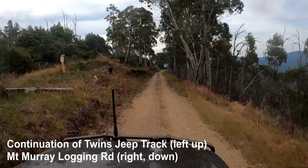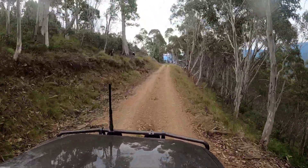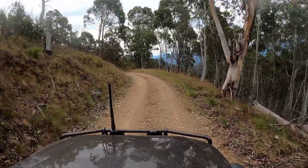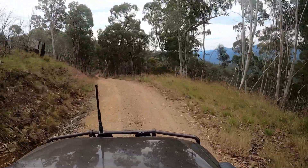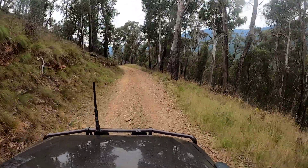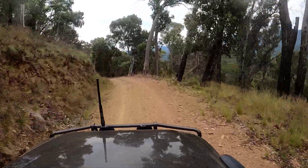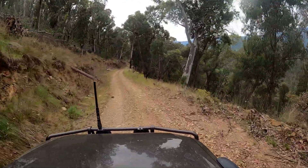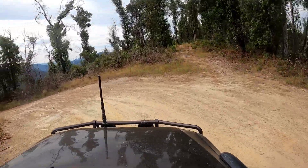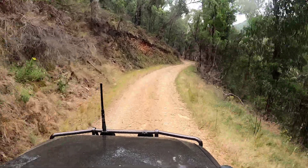A little bit further along, there's a split in the track. On the left is the continuation of the Twins Jeep Track, taking us up to the northern end of Selwyn Creek Road near Mount Selwyn Summit. The right-hand section I've taken is actually the Mount Murray logging road — definitely two-wheel drive, a really easy drive. The Twins Jeep Track is marked as a medium on HEMA, though I think it could be an easy. The Mount Murray logging road is marked as easy — and it really is more of a road.